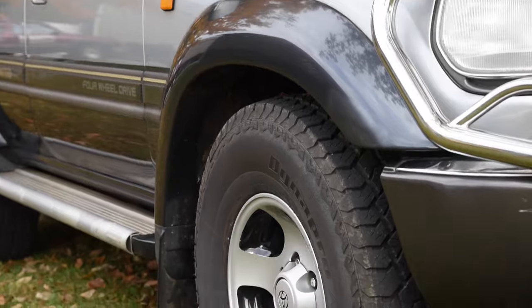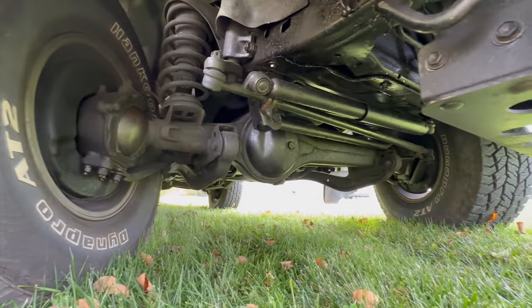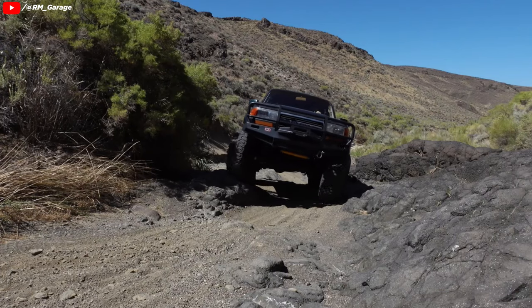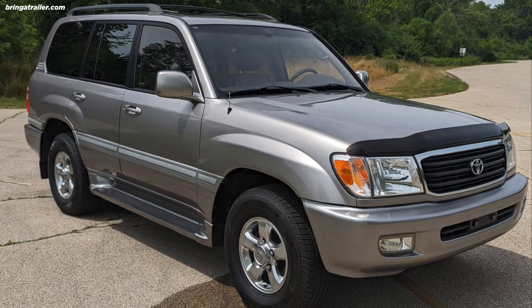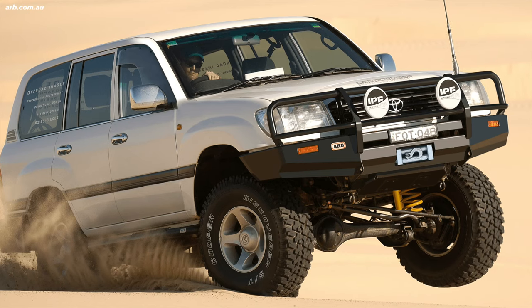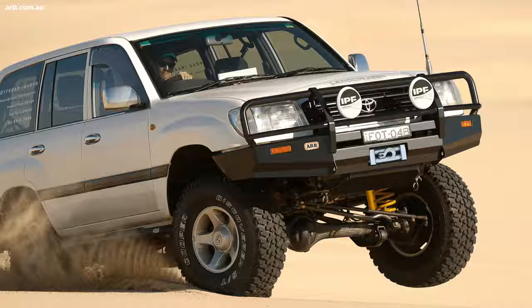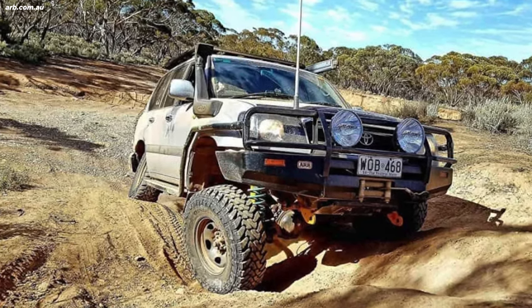The styling was more rounded and smooth, and even though it rode on a coil suspension, the 80 kept the solid front axle and would be the last North American Land Cruiser to have one, making it the most off-road capable Land Cruiser with modern luxuries. The 100 series that came after the 80 switched to independent front suspension, although there was the 105 series — a 100 series body with a solid front axle available in Australia and Africa.